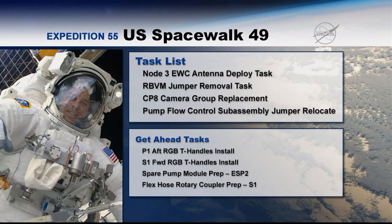The next task is to remove a jumper. This jumper runs out to the radiator, which is part of the cooling system for the space station. A leak was identified and this seems to be the culprit. So they're going to remove that jumper, bring it inside, and then replace it on a later spacewalk with a new one. Hopefully this will improve radiator performance, because we had to shut down a section of the radiator to accommodate this.